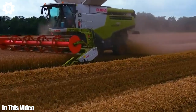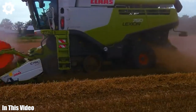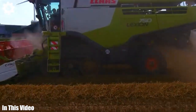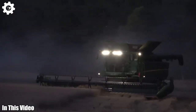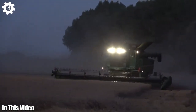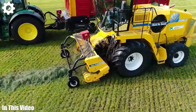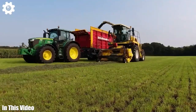Greetings, fellow agricultural enthusiasts. Today, we're venturing into the heart of modern farming to uncover the secrets and stories behind the machines that power it. From the humble plow that tilled the soil centuries ago to the sophisticated tractors and planters of today, we'll trace the evolution of agriculture machinery.